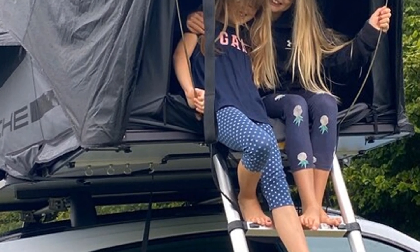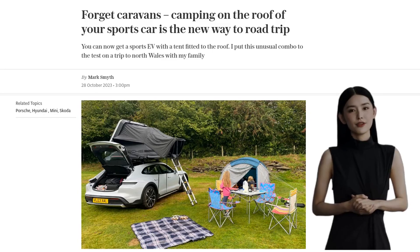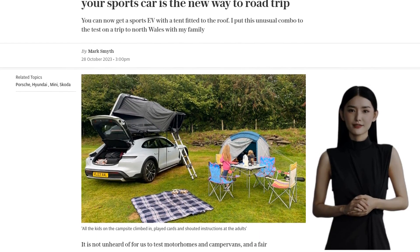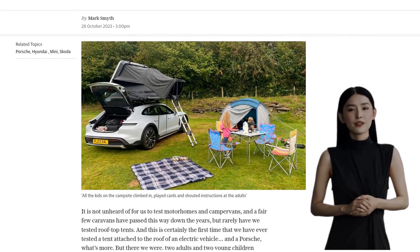Forget caravans and traditional camping setups, because the new way to road trip is by camping on the roof of your sports car. That's right, you can now get a sports EV with a tent fitted to the roof. In this video, we'll be putting this unusual combo to the test on a trip to North Wales with my family.